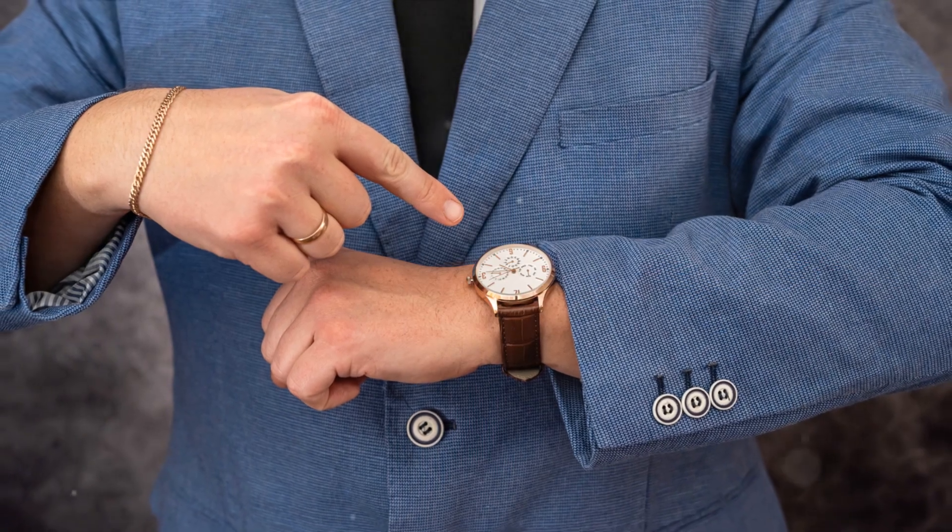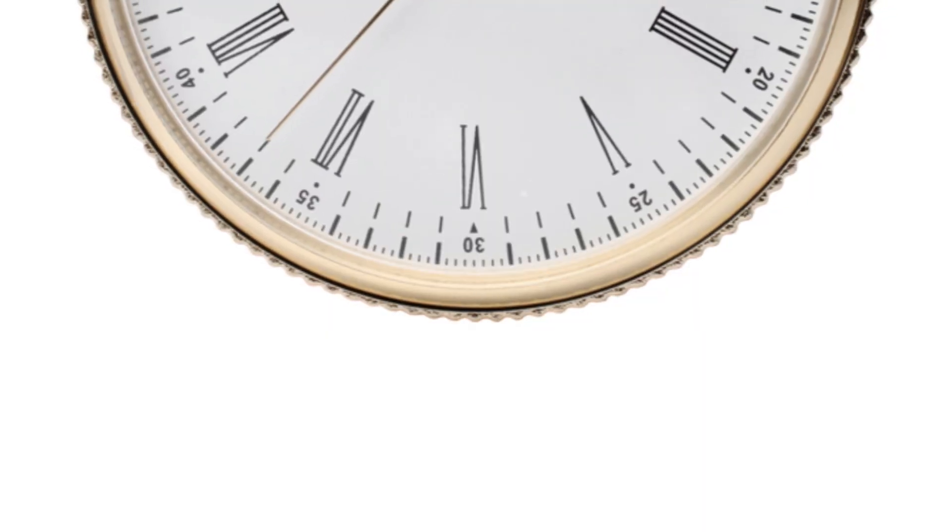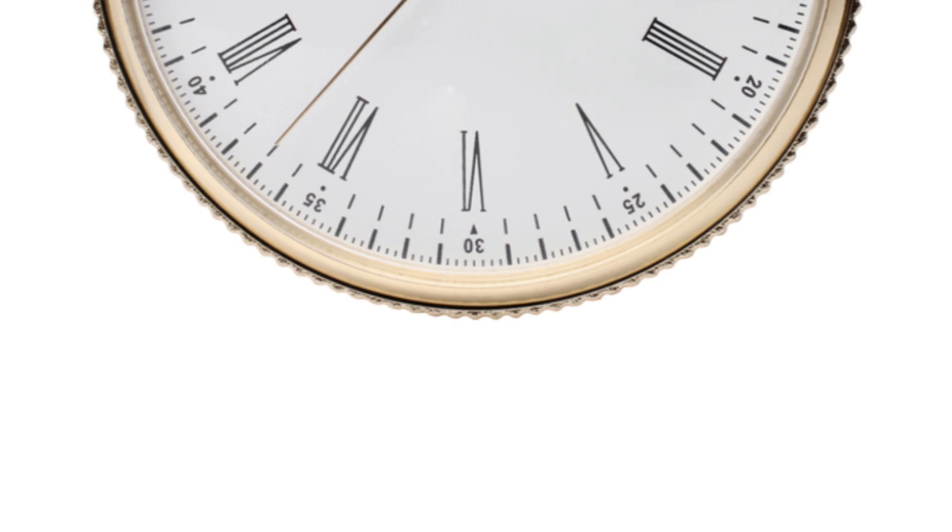Its double-faced case can be worn with either dial facing up. The Grandmaster Chime is not just a watch — it's a symphony on the wrist.